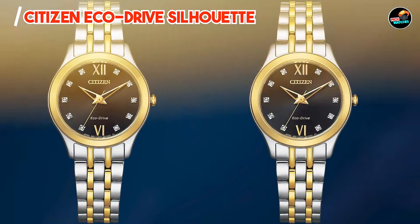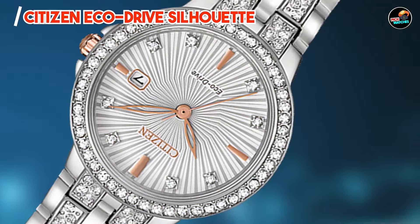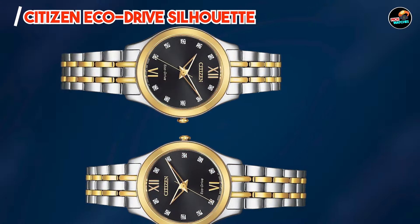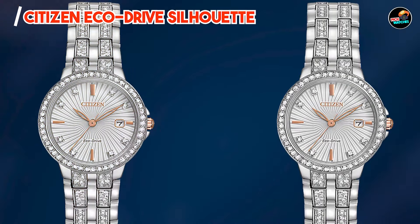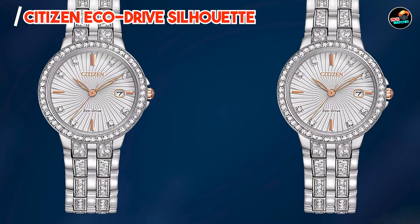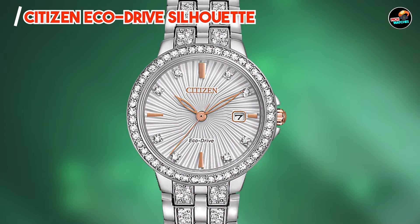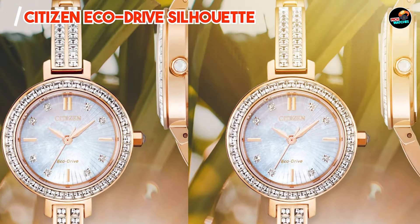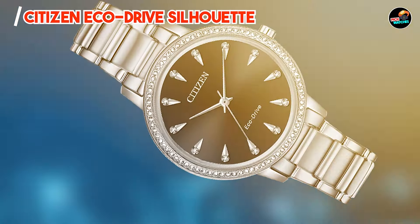Ideal for fashion-forward individuals, the Silhouette blends timeless style with environmental responsibility. Its slim profile and mother-of-pearl dial add a touch of sophistication to any wardrobe, making it suitable for both formal occasions and daily activities. The watch's EcoDrive technology ensures continuous operation with any light source, providing convenience and eco-friendly benefits. Its easy-to-read dial and comfortable bracelet or strap options enhance usability and comfort.